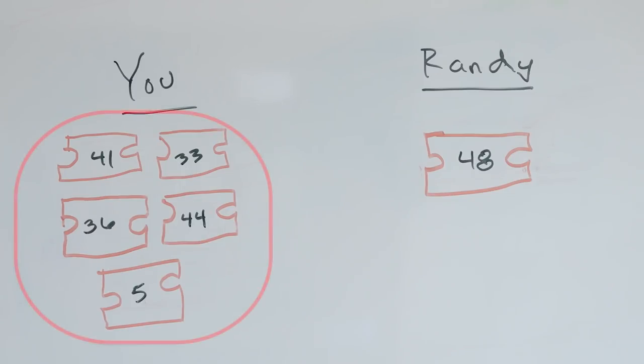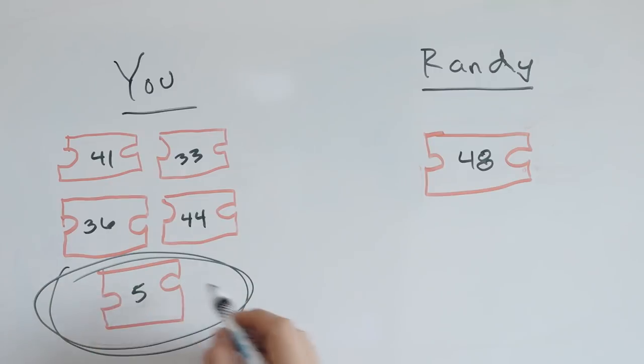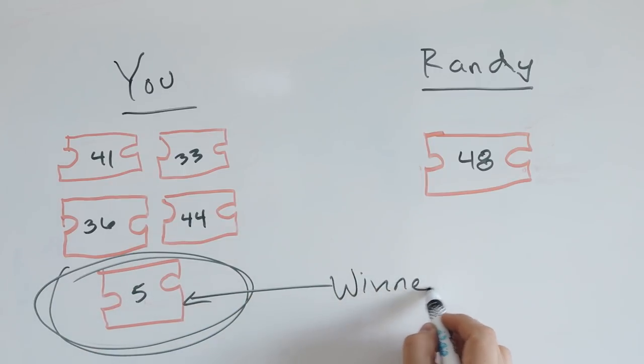If you have five bonus points you get five random numbers; I have one bonus point, I get one random number. The odds are that one of your five is going to be a much lower random number than mine, so the odds are you're probably going to draw before I do. That's how bonus points work.